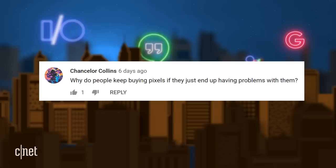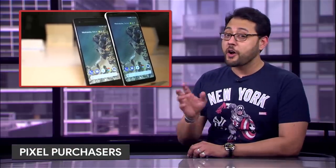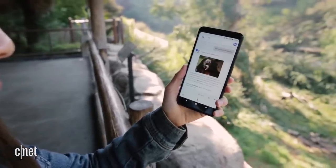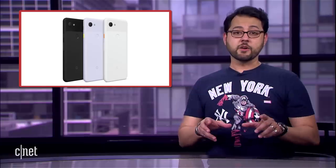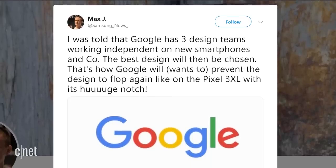Chancellor asks: 'Why do people keep buying Pixels if they just end up having problems with them?' — referring to screen issues with the Pixel 2, audio problems, and issues with the headphone dongle, among other things. I think people are looking for an all-in-one solution: Google makes the hardware and the software, so they should work well together. Additionally, people who live in Google Docs, Chromebooks, and Chrome are already used to Google products. I think the Pixel line is going to become even more interesting in October with the expected Pixel 4 — this should be the first real phone Google has worked on from start to finish since purchasing HTC's design team, and the rumor is that Google has several teams working to build the next Pixel.